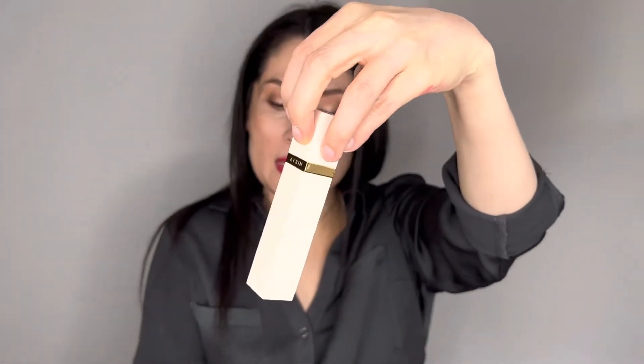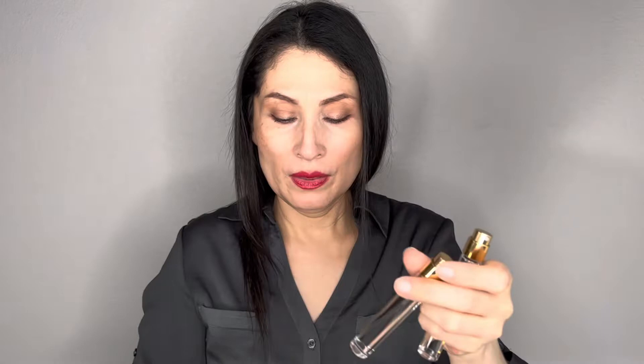Let me show you — these are the travel sizes, and here comes the little travel case. Oh my god, this travel case is so nice! It doesn't have anything in it right now. These are the two fragrance refills. And then you just put one in here — this one is the Rose de Grasse.